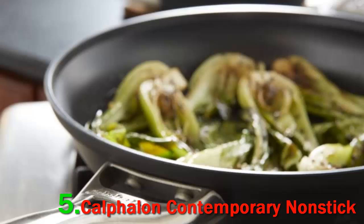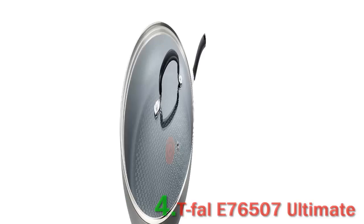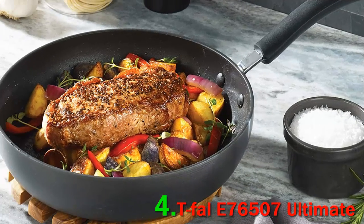Both stainless steel and non-stick pans are oven safe up to 400 degrees. Number 4: Tefal E76507 Ultimate. In addition to its non-stick surface, the Tefal 12-inch Ultimate Non-Stick Fry Pan is also corrosion and scratch resistant.